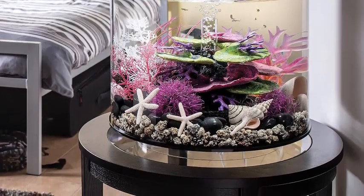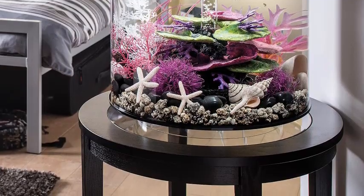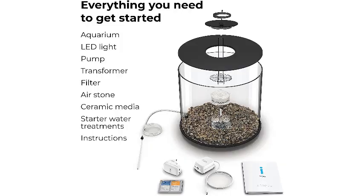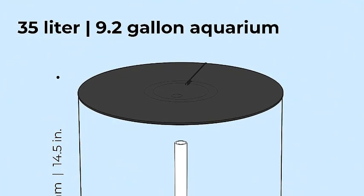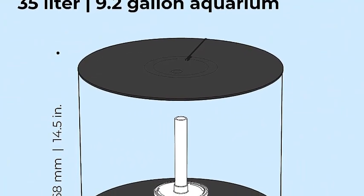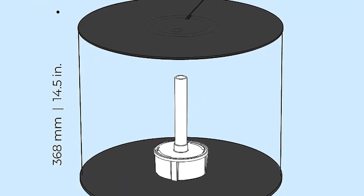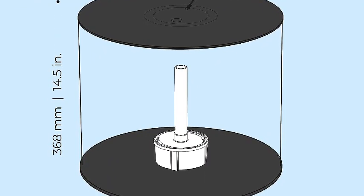This 9.2-gallon tube acrylic aquarium is designed with cylindrical contouring and a 360-degree view so you can admire all aspects of your BiOrb. Everything you need to start your new hobby is included. Acrylic is 10 times stronger and 23 percent clearer than glass, and is also a good insulator so you don't lose as much heat as you would with a glass aquarium.